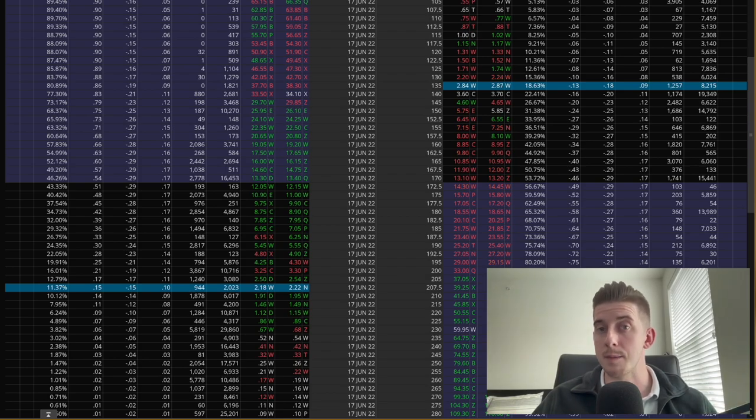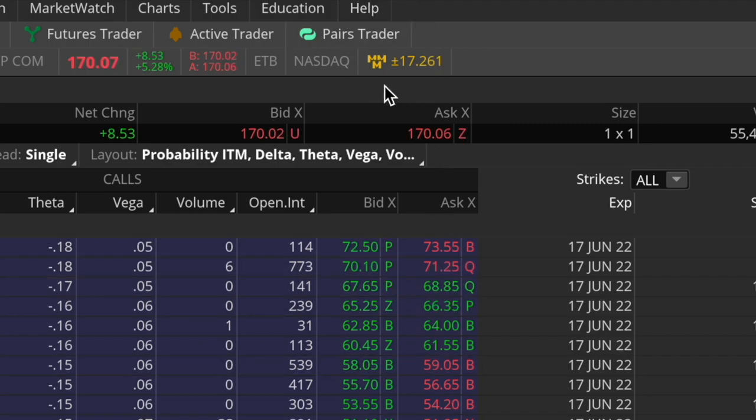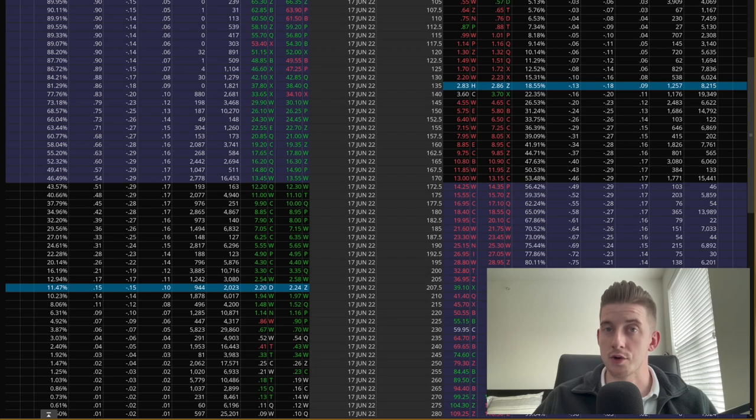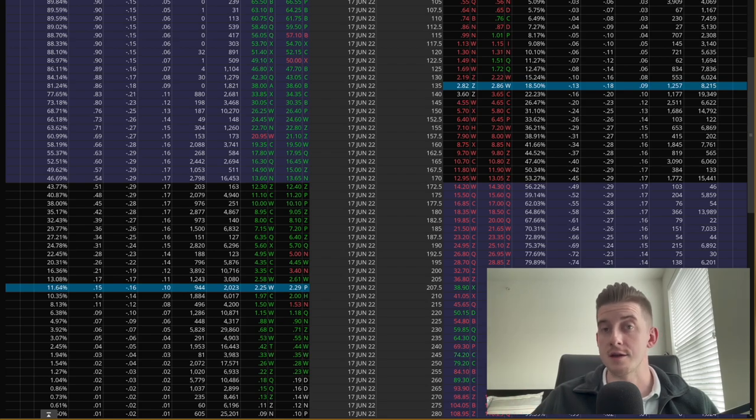The reason for this is to take advantage of the super high option prices — I want to collect credit on both the call and the put. I also don't want to have to worry about picking the direction of the stock once the earnings announcement happens. I have no insider knowledge as to whether Nvidia is going to go up or down. All that matters is that the move itself is within the expected amount. The expected one-day move for Nvidia is plus or minus about $17.26. This is basically what the market is expecting Nvidia to move over the course of the next 24 hours.